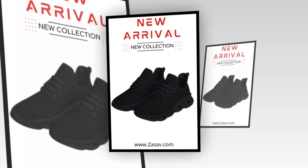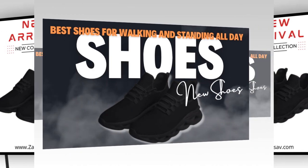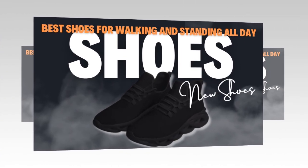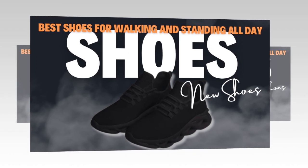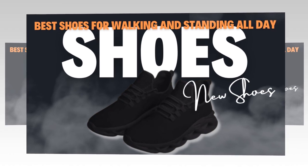So, what are you waiting for? Click the link in the description to visit Zasav.com and find your perfect pair today. All product links are provided in the description and comments section. Thank you for watching. Please like, comment, and subscribe for more reviews and updates. See you in the next video.